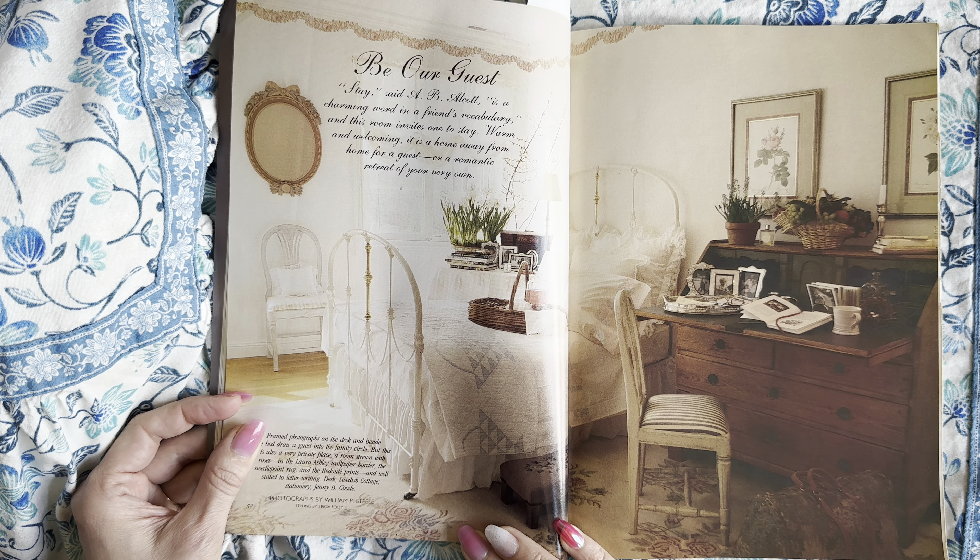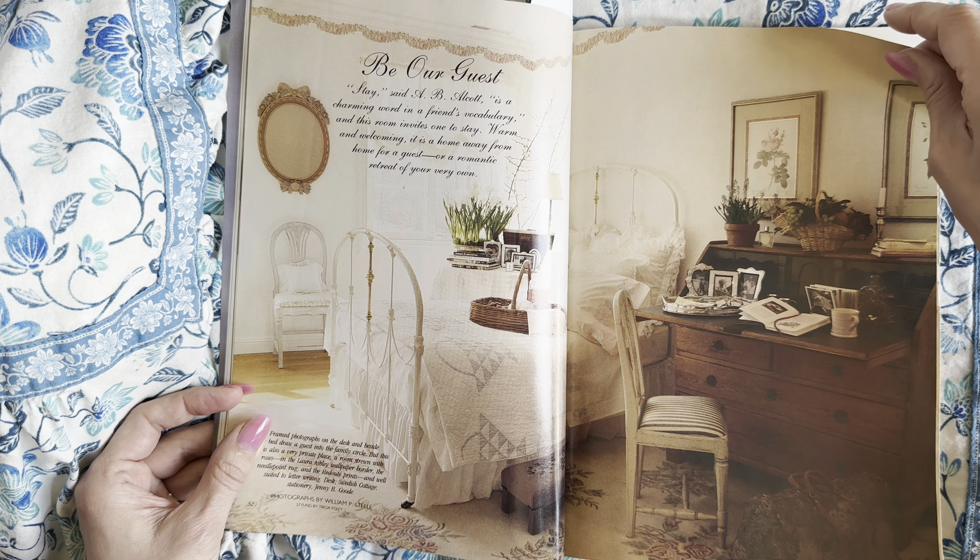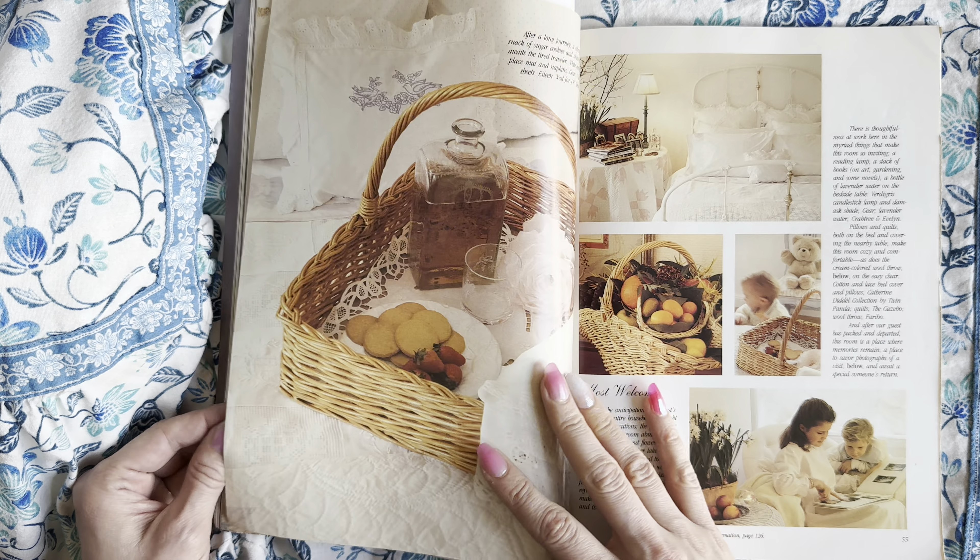This speaks to me of zen and calmness. I actually found a picture just like this at the thrift store - very similar - and I picked it up. I love the quilts.